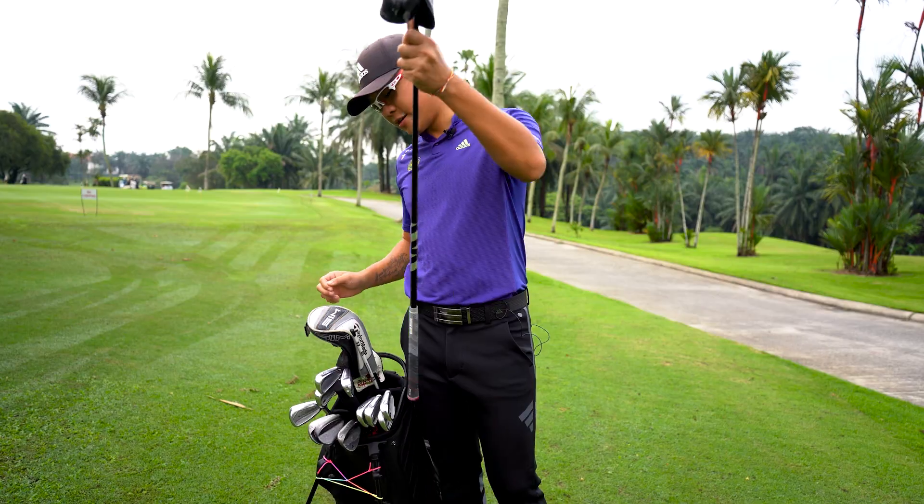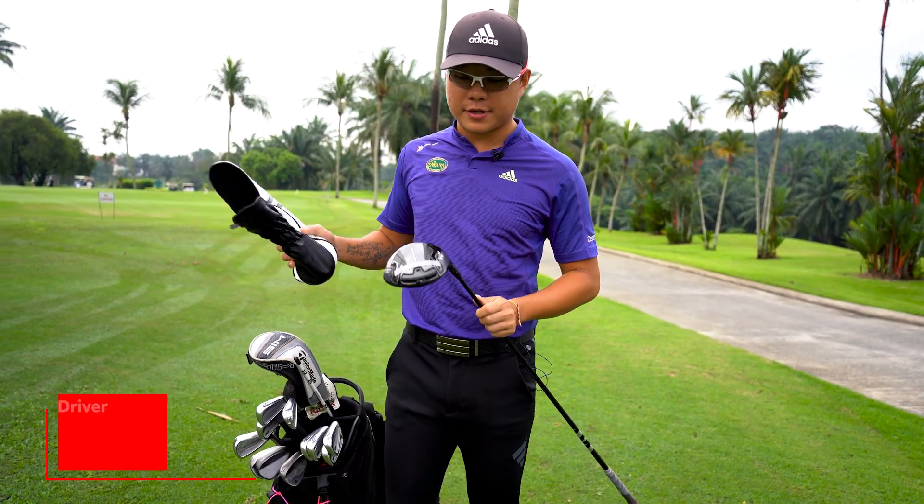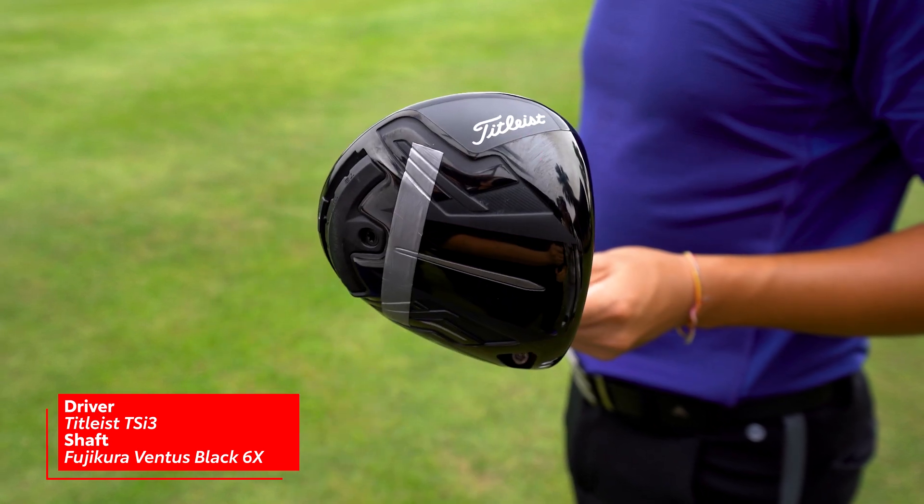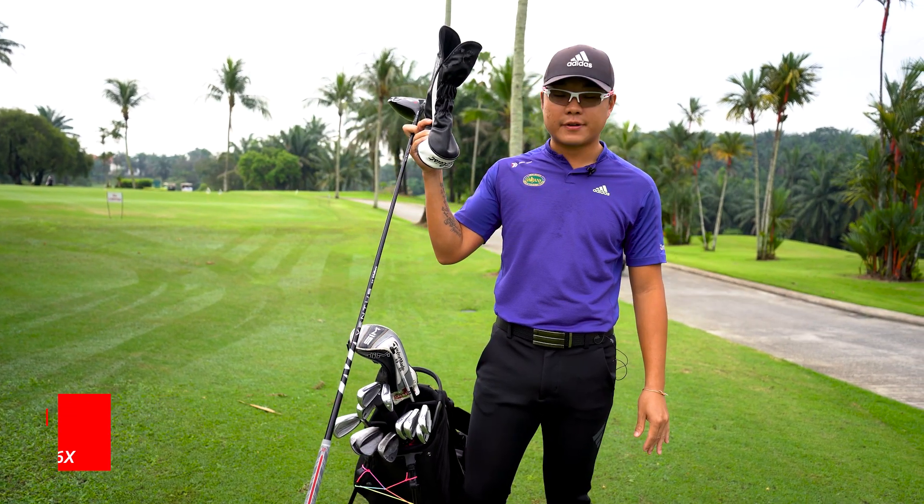First we'll start with my driver. I have a TSI 3 driver with additional weight behind it, with a Ventus Black 6X shaft — Fujikura 6X Ventus Black.